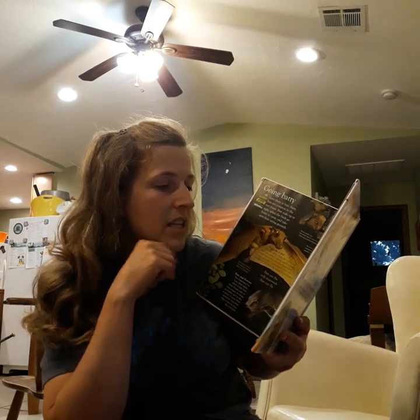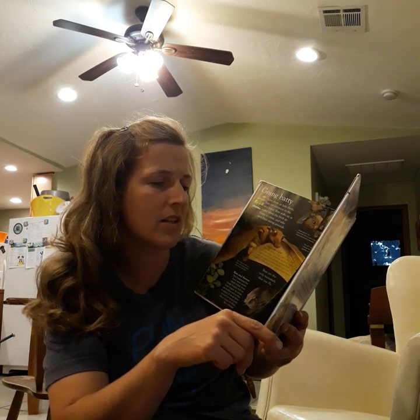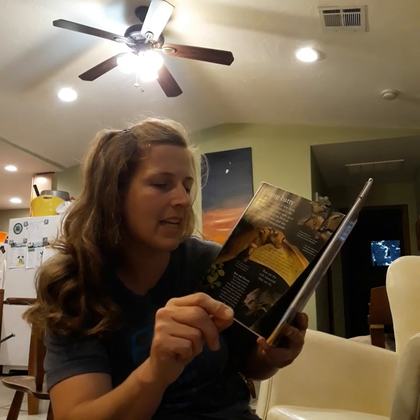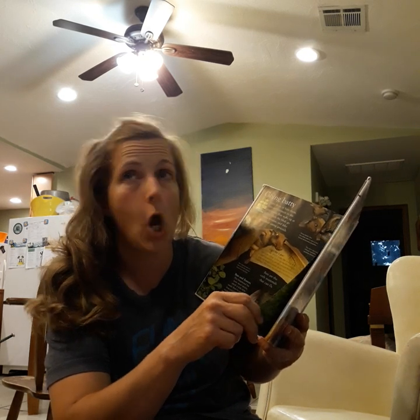Batty sizes. The biggest bat in the world is the Malaysian flying fox. It can have a wingspan as wide as a car — five feet. The smallest bat is the bumblebee bat. It is only one inch long and weighs half an ounce, about the size of your big toe.